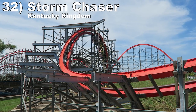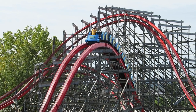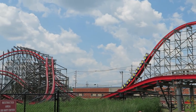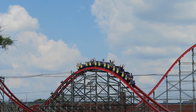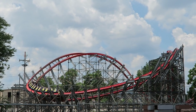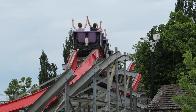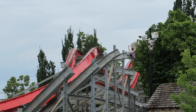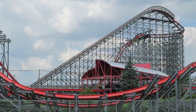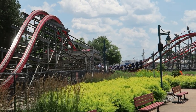Number 32 is Storm Chaser at Kentucky Kingdom. After running a bit slower than usual in 2020, Storm Chaser ran like a bat out of hell in 2021. This coaster is an ejector airtime machine and it tries to destroy your thighs. The airtime is more sustained in the first half and then super abrupt in the second half, particularly on the Trick Track Double Up. You also have two nice inversions — the barrel roll drop has nice hangtime and the zero-G roll is surprisingly snappy for an RMC inversion.